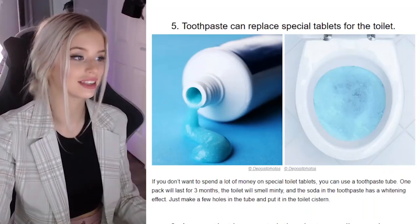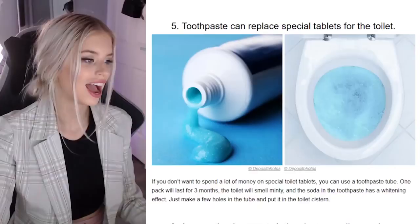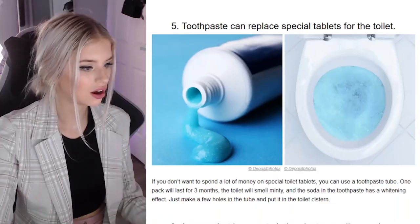Toothpaste can replace special tablets for the toilet — that is one clean-looking photoshopped toilet right there. If you don't want to spend a lot of money on daily special toilet tablets, you can use a toothpaste tube. Wouldn't that be just as expensive? One pack will last three months, the toilet will smell minty and the soda in the toothpaste has a whitening effect. Just make holes in the tube and leave the tube in the toilet. That is so weird.